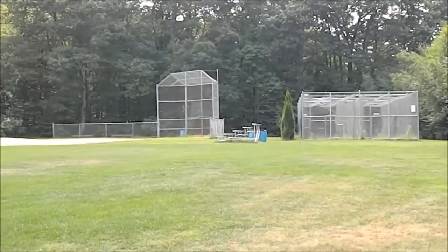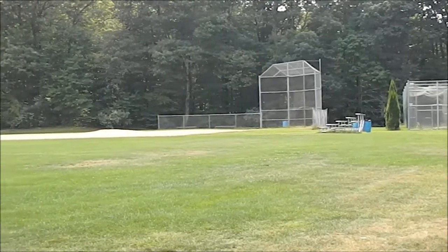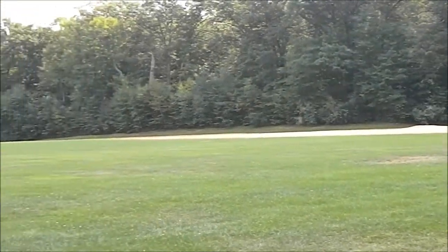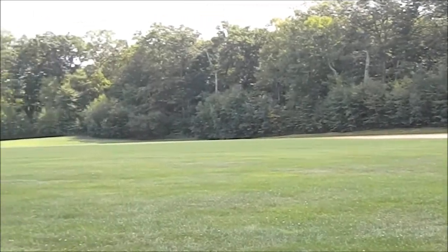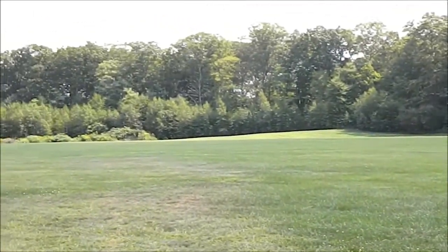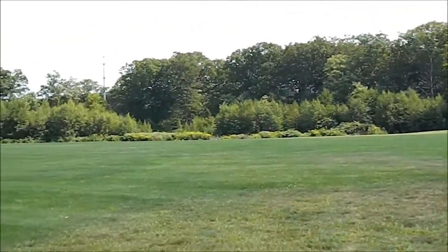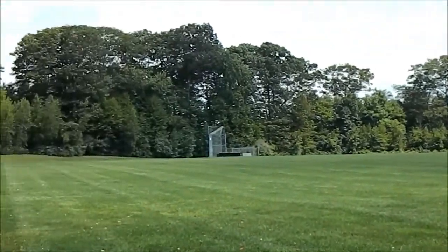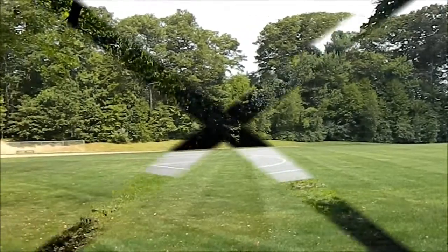The batting cages here at Veterans Field and the upper ball area where, at any time in season, you can see the little leaguers out here on a weeknight playing as hard as they can for the glory of the game.